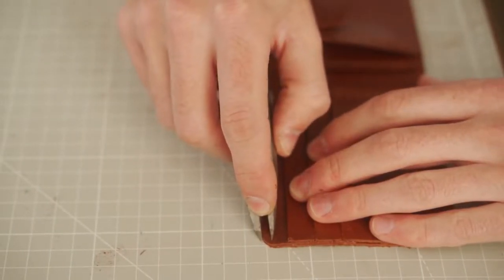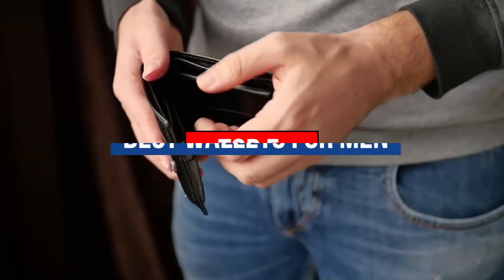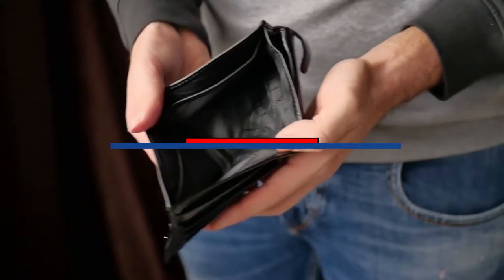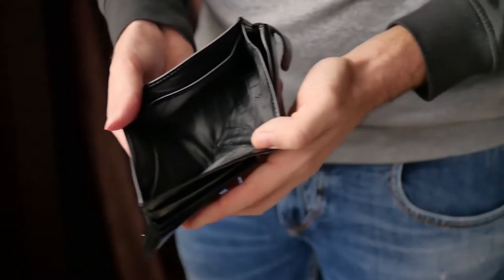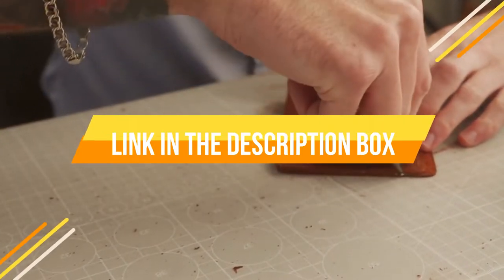Hey guys, are you looking to buy the best wallets for men? Then you are in the right place. Our today's video is about the top 5 best wallets for men that are available in the market. If you want to know the price and more information about the products mentioned in this video, you may check the link in the description box below. So now let's get started.